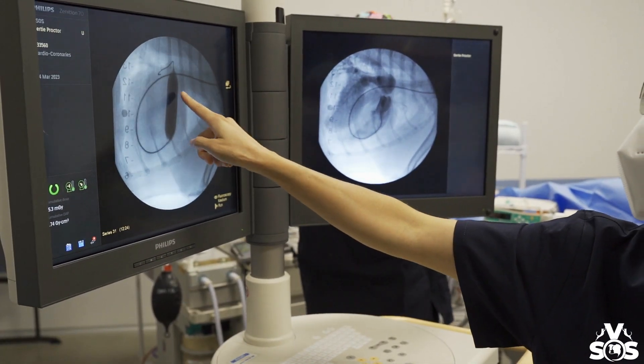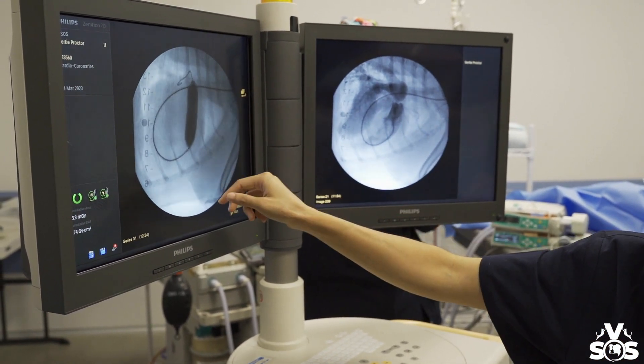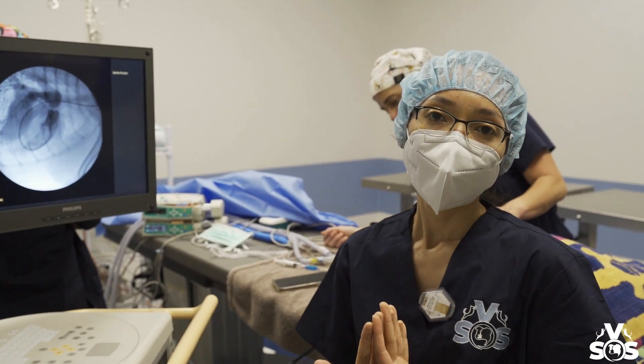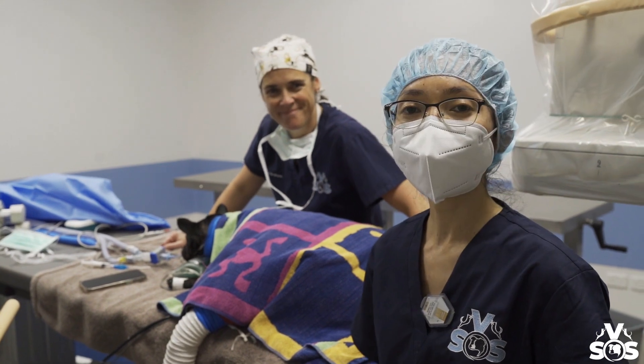We're inflating the balloon over here, and we have loss of that waist as we tear open the pulmonic valves with the balloon catheter, and now we're deflating the catheter again. In doing so, we can reduce the obstruction of blood flow created by the pulmonic stenosis, and hopefully Gertie will have a pretty good prognosis afterwards.